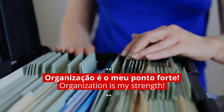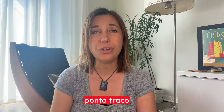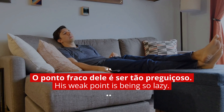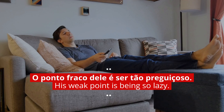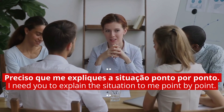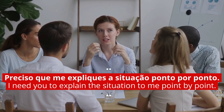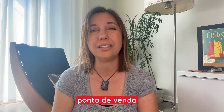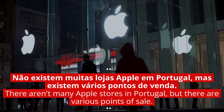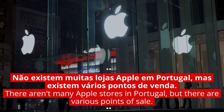Ponto forte means strength: organização é o meu ponto forte — organization is my strength. Ponto fraco means weak point or weakness: o ponto fraco dele é ser tão preguiçoso — his weak point is being so lazy. Ponto por ponto means point by point: preciso que me expliques a situação ponto por ponto — I need you to explain the situation to me point by point. Ponto de venda means point of sale: não existem muitas lojas Apple em Portugal, mas existem vários pontos de venda — there aren't many Apple stores in Portugal, but there are various points of sale.